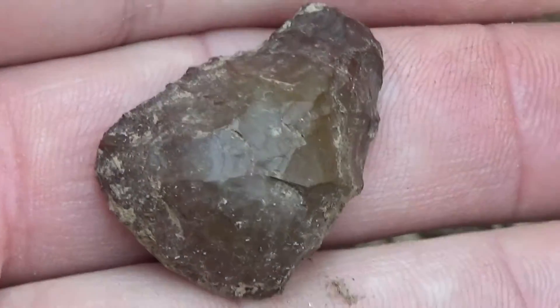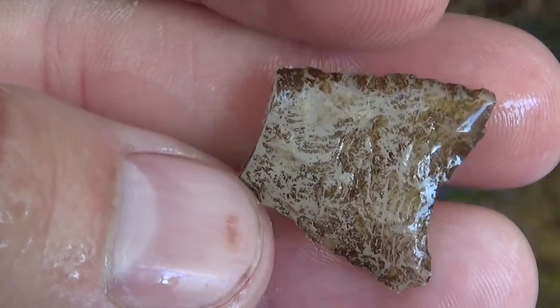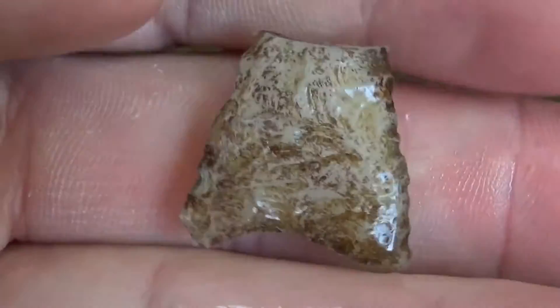It's October the 19th now. Got a bunch of rain last week so I figured I'd give it a try again. I got something here — it's gonna be broken but it was really nice. It's a shame.